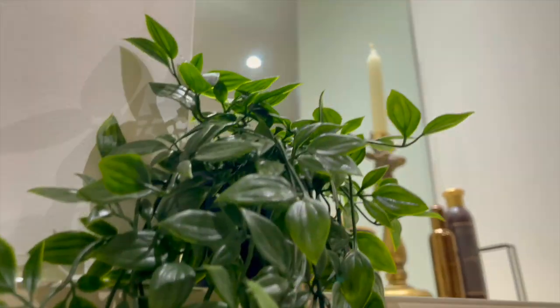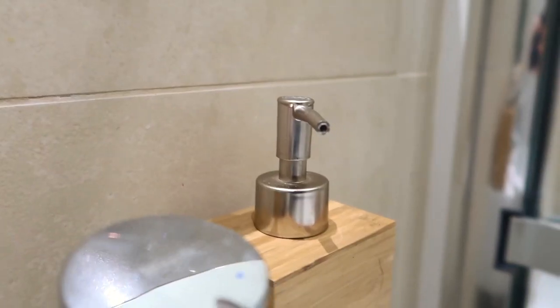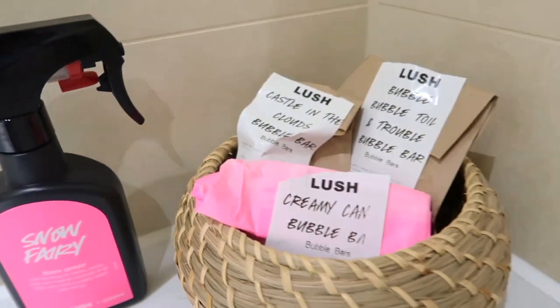Moving on to my family bathroom, which is probably the most aesthetic place in my entire apartment. I love these plants — it's just really cool. I love my bathtub, and I have a bunch of candles too.